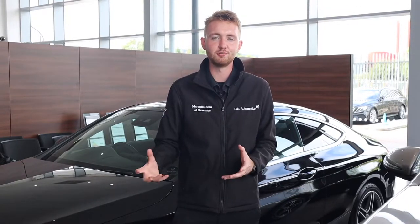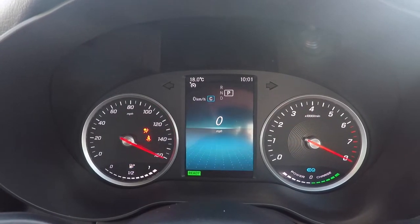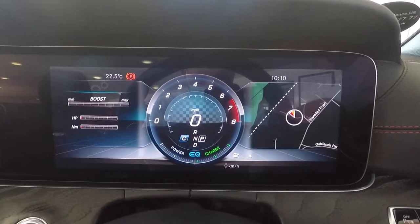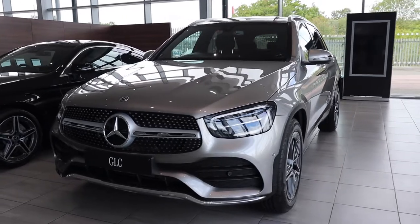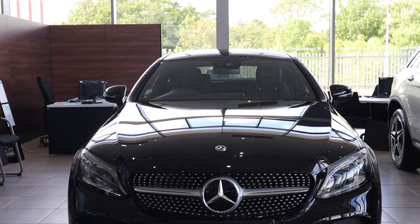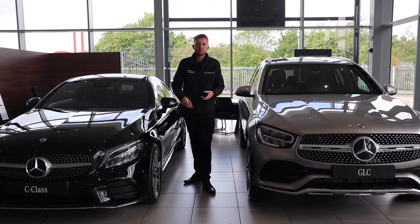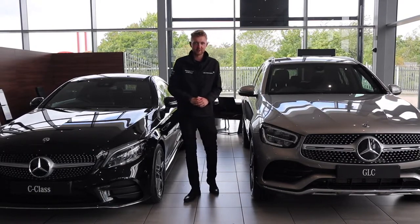EQ Boost is already available right across the Mercedes-Benz passenger car range. EQ Boost models will always have a power and charge display inside the cabin so you can tell when the system is boosting you along or recovering energy when braking or coasting. Another giveaway is when you press the start button, there's no cranking that you would usually hear on a regular engine — it sort of just springs into life. EQ Boost boosts power, boosts torque, and boosts efficiency whilst also decreasing emissions at the tailpipe.